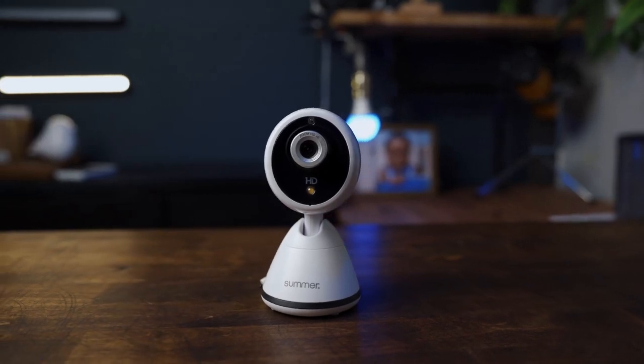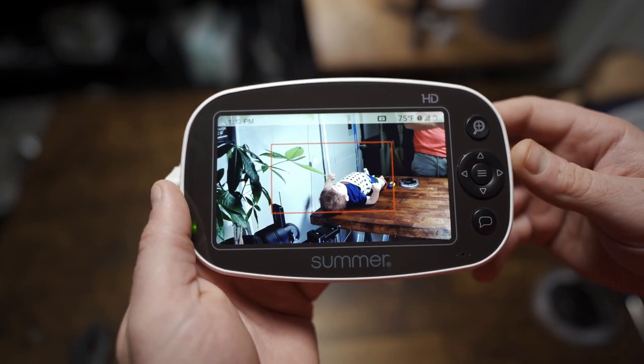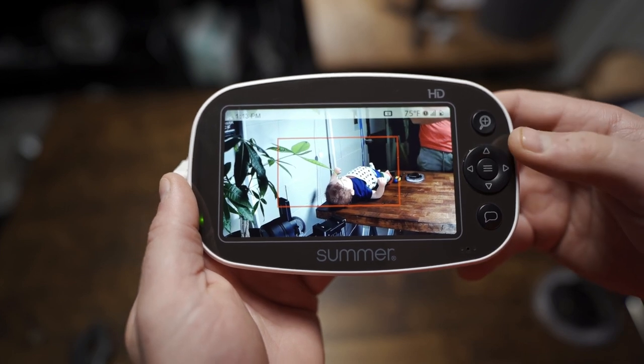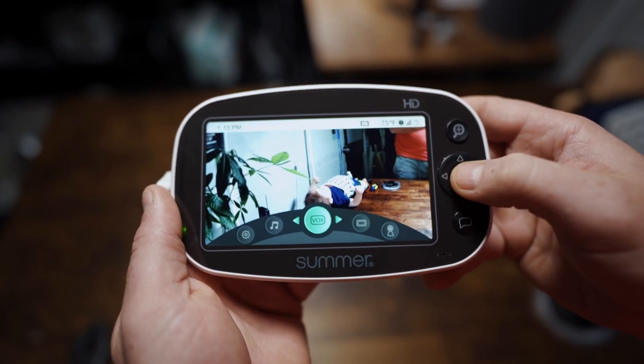The first non-connected monitor I want to mention is the Summer Infant Baby Pixel Zoom. It offers some extremely useful features similar to higher-end Wi-Fi baby monitors, but at a much lower price. One feature is the sleep zone boundary box — similar to the Lollipop, Nanit Pro, and Miku Pro — where you can set a detection zone and the monitor will alert you once your baby begins to exit it. Another cool feature is voice activated alerts: you can set a noise threshold, and if the noise detected in the crib exceeds that threshold, an alert will be triggered on the parent unit. These features, along with lullaby and white noise options and sound activated LEDs, make it an excellent non-connected monitor.